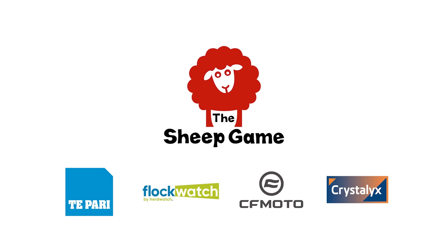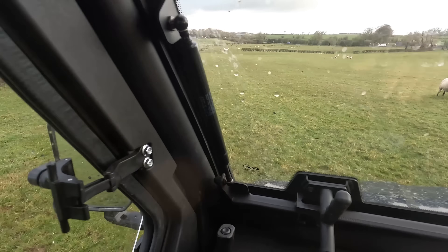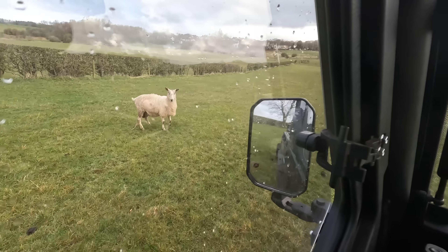This morning I'm out with Tom, who works an office job in the city. He took advantage of a lambing experience offer that I made on social media and we're straight into it. The sheep won't be that easy to catch — we'll try and get her against the fence.